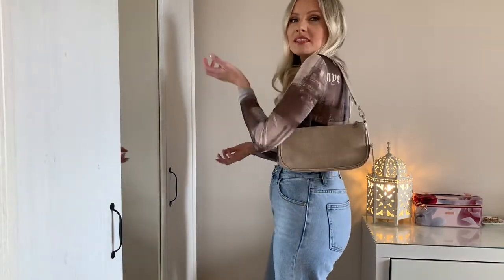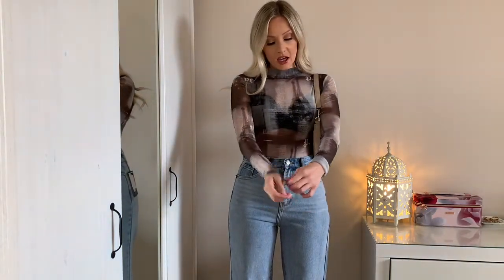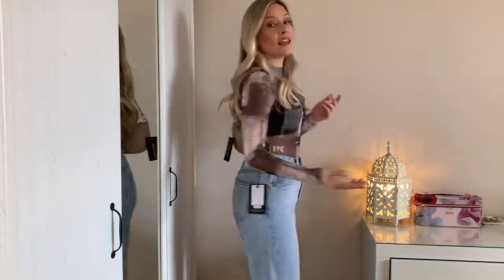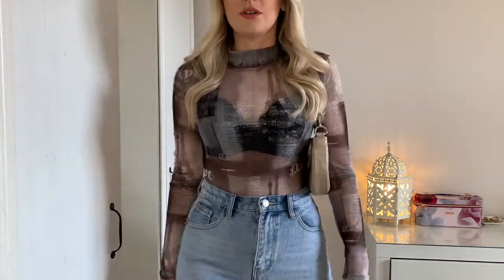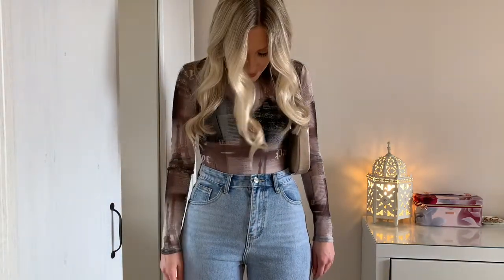Okay, outfit number one tried on. Starting from the top — the bag I love, it's really cute, simple, easy, can't go wrong. The bodysuit I'm surprised I like it. I didn't think I'd be into the mesh but I quite like it. It's a size 8, a good fit, and I'd consider keeping it. I love these jeans, I really really do. Let me pan down so you can see the bottom.